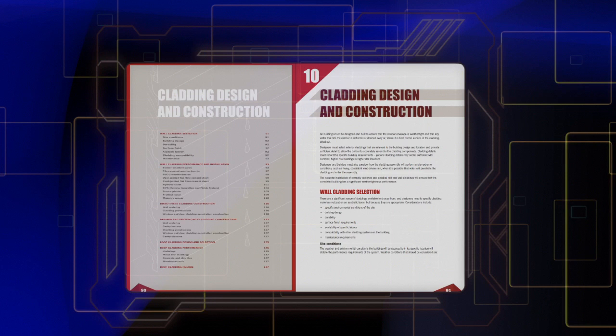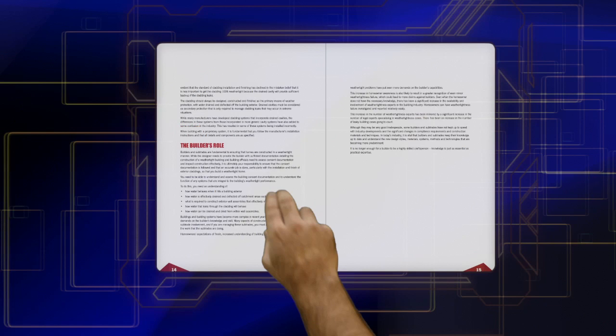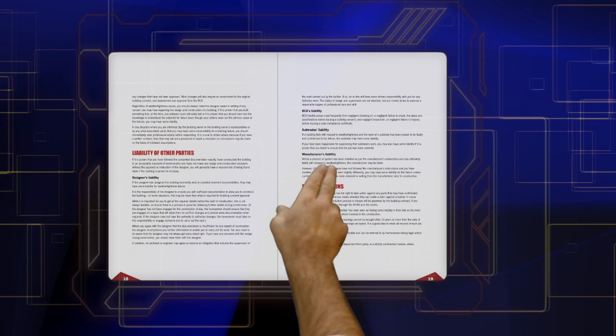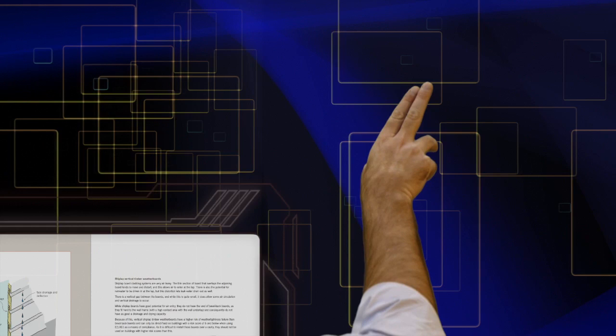There's guidance on the basics of constructing weather-tight timber-framed residential buildings, looking back at the design and building practices that led to the leaky home problem, the legal issues that ensued, and the industry's response over the past decade — including the range of new regulations. Importantly, it explains how water behaves in buildings and how to ensure weather-tight construction.